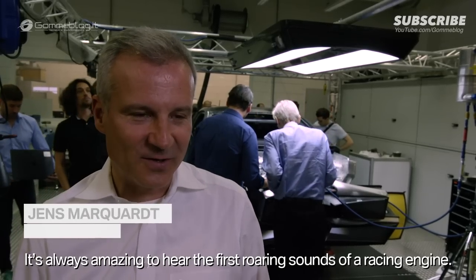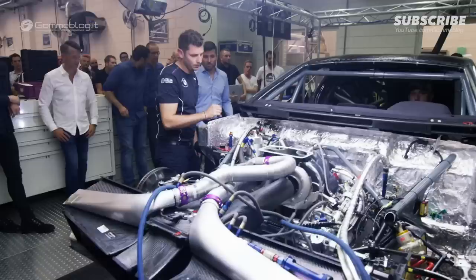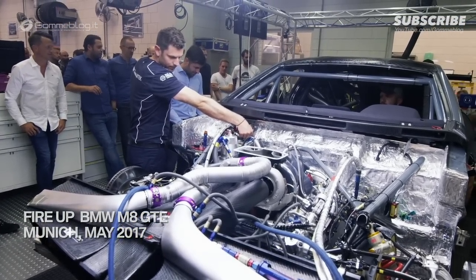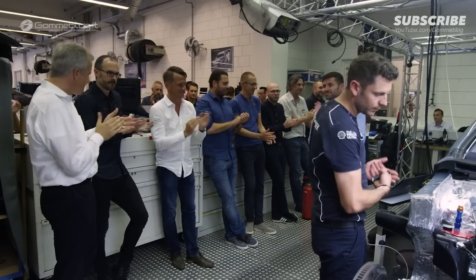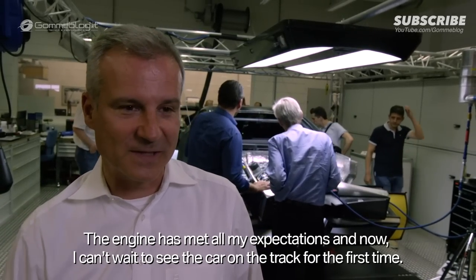I always find it really cool to see when for the first time a race motor begins to fire a little bit. It exceeded all my expectations, I must say, and now I can't wait until the car is first on the road.